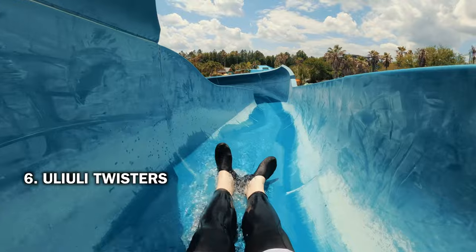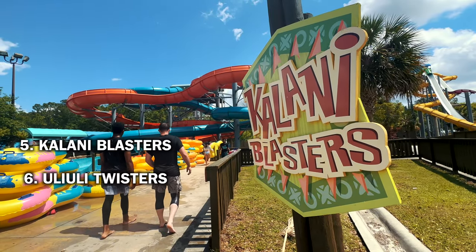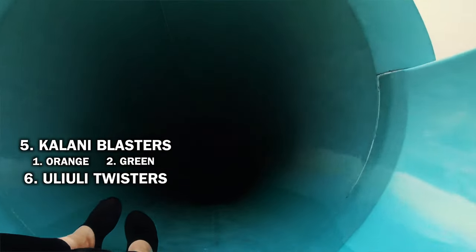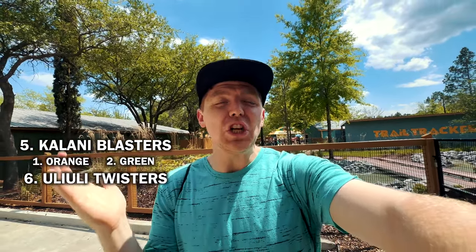I'm going to rank all the slides and let you know which ones you should ride. My list is definitely more thrill-based. Uli Uli Twisters — this one is not super thrilling, it's definitely for kids, but it's for bigger kids. Pilani Blasters — this one is really fun. It's not way up there on the thrill scale, but it's really fun. The orange side is definitely my favorite. The green side is pretty intense once you go in — it just turns pitch black and you really can't see much, and it's kind of muggy once you go in there. It's just hot. So it's not my favorite, but it's still a fun slide.